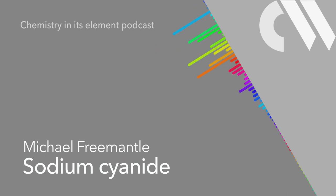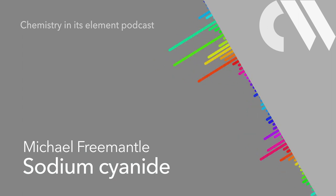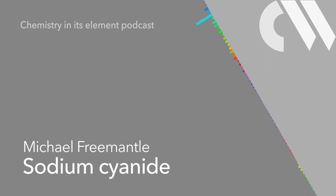So why was highly toxic cyanide present in the tailings? The answer is gold cyanidation. This process employs sodium cyanide, or sometimes potassium cyanide, to recover gold from low-grade ores. The precious metal dissolves in an aqueous solution of sodium cyanide in the presence of oxygen to form a soluble sodium-gold complex.